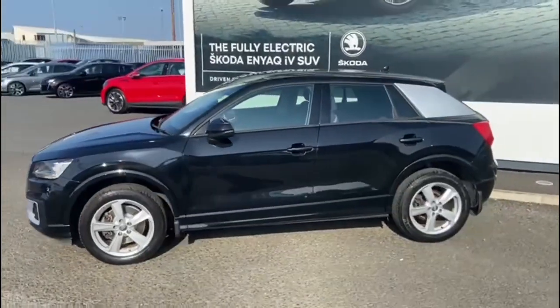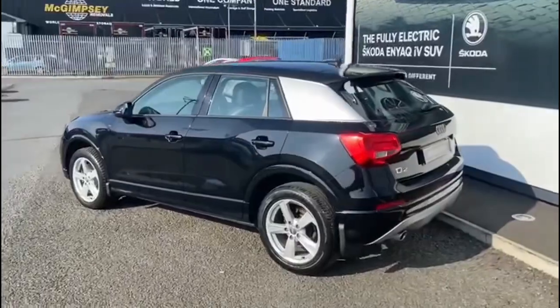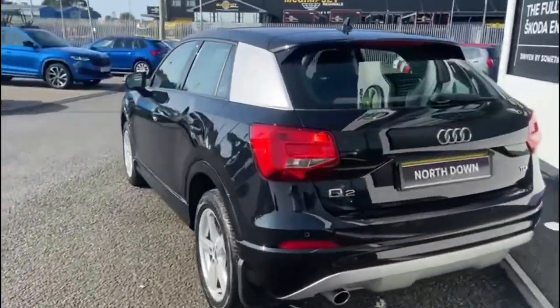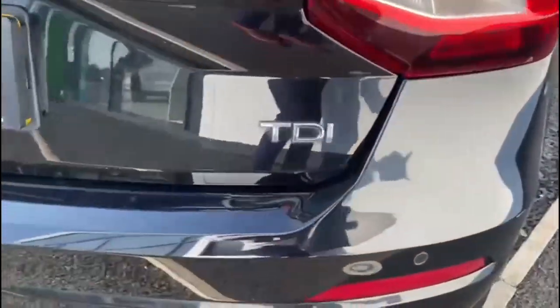As you can see, it's finished in beautiful black metallic paint. The Sport model comes standard with alloy wheels, rear parking sensors, and full color-coated bumpers.